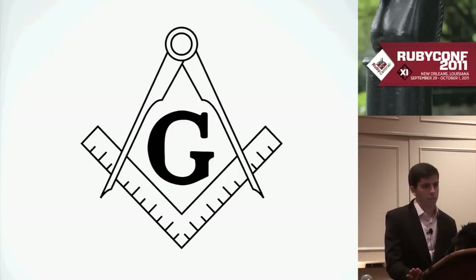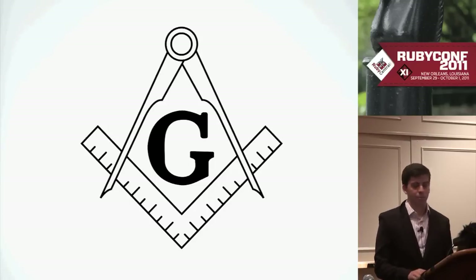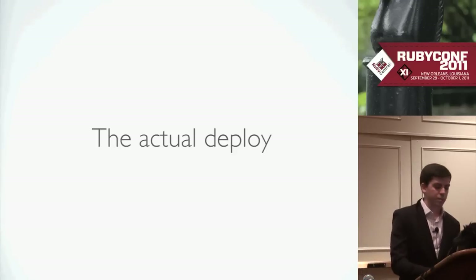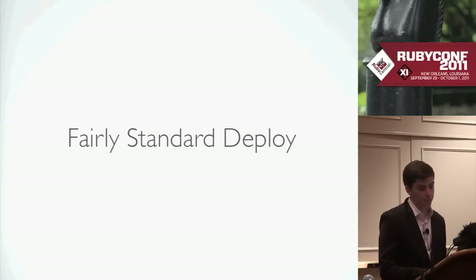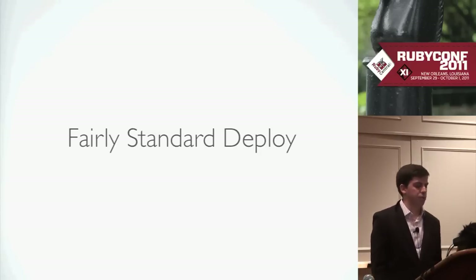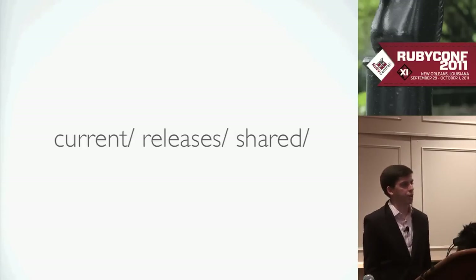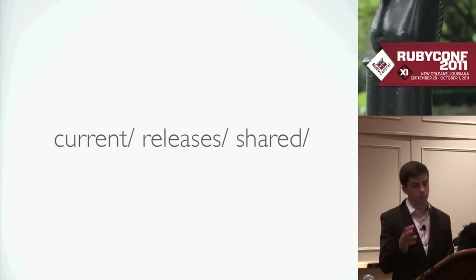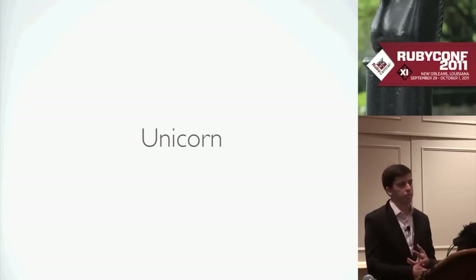The step I kind of skipped was the actual deploy process itself — it's kind of because it's not very interesting. We have a fairly standard deploy process. We use Capistrano for now, though we might change that soon. We use current releases and a shared directory — we don't do a GitHub-style moving around the git tree. We just use the regular current symlink. We use Unicorn, which allows us to do zero-downtime deploys.